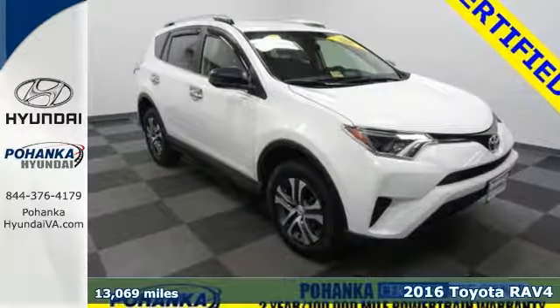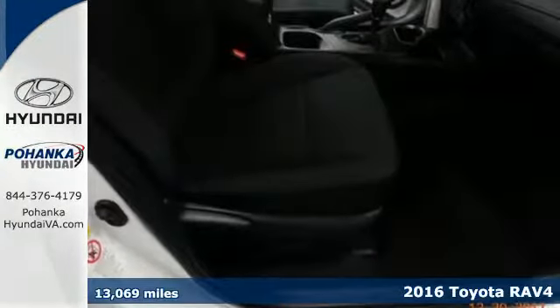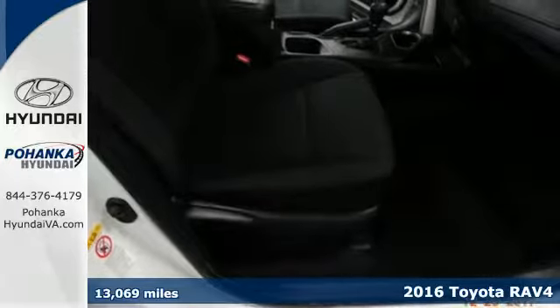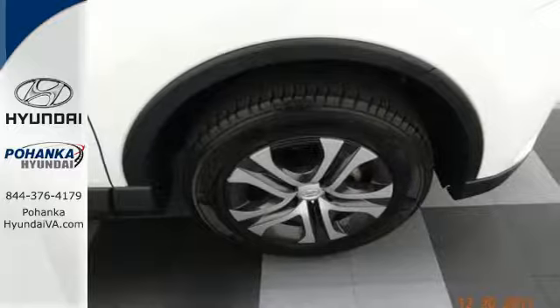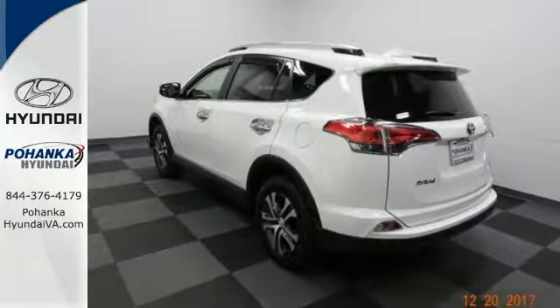It's a 2016 Toyota RAV4. This dynamic, elegant and spacious RAV4 is the right choice for whatever's next. Its fearless front end and lower side panels give it a bold athletic build.